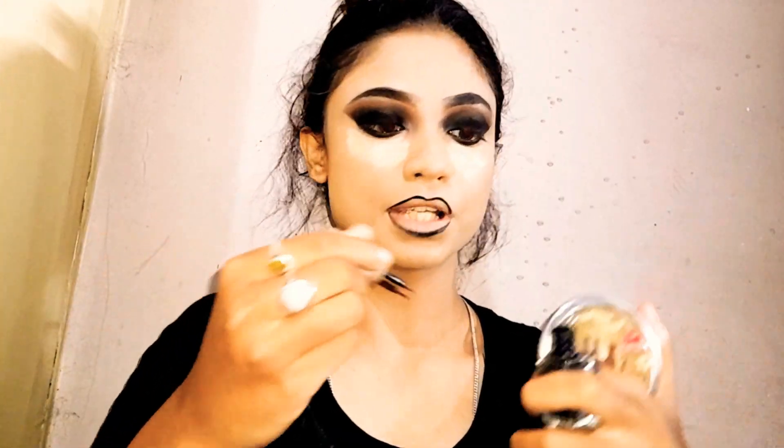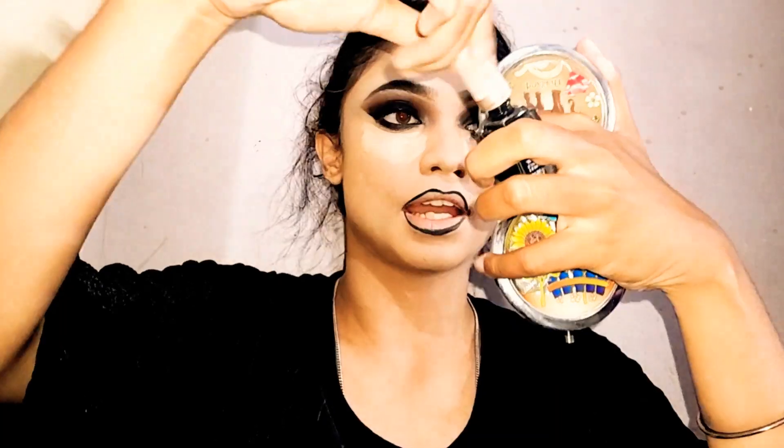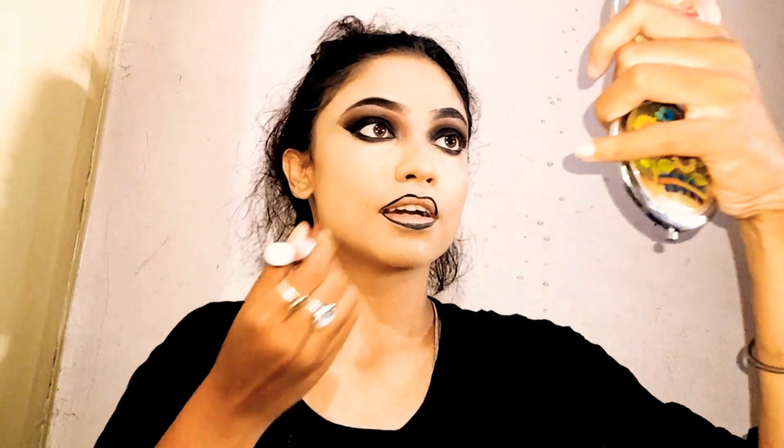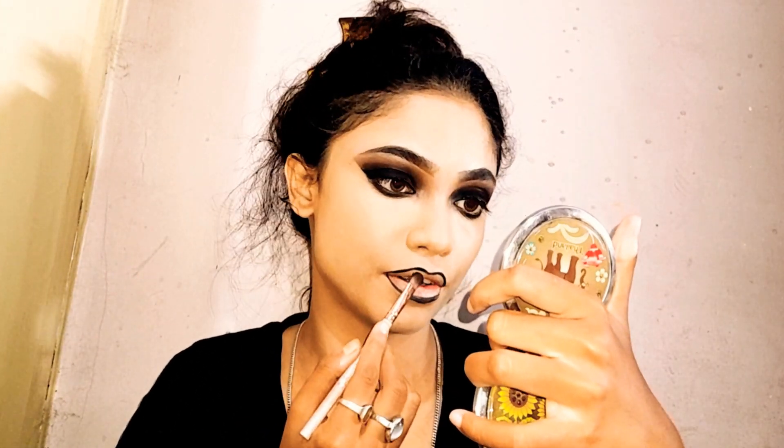I'm letting the concealer sit there for a good minute. Moving on to the lips — I don't have a black lipstick, so I'm going in with kajal and a liner to fill my lips. While my lips are drying, I'm using a seam liner for my eyes. Now the concealer is ready to blend, so I'm blending it in. The under eyes are looking great now. The liner on the lips has dried out, so I'm completing the lips with the kajal.